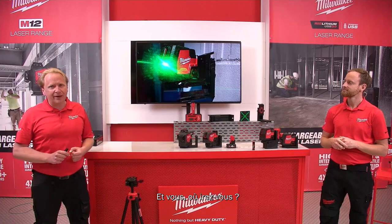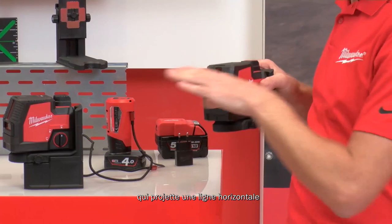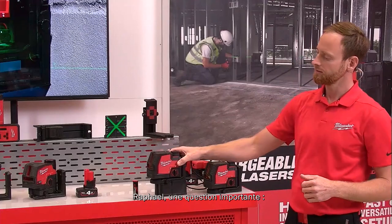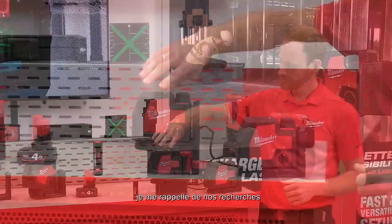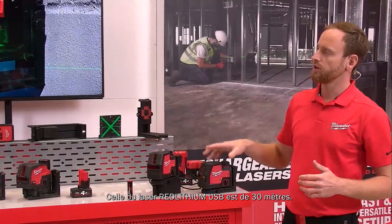On the desk we have different versions of lasers — the Red Lithium USB range. We have a cross-line laser projecting a horizontal and vertical line, and a cross-with-two-points laser that additionally projects a plumb point up and down. The visibility range on the Red Lithium USB models is 30 meters.